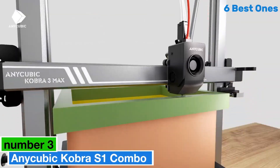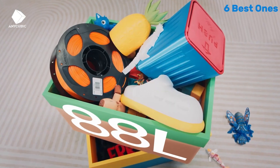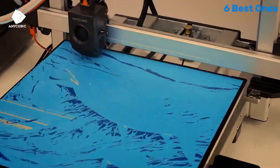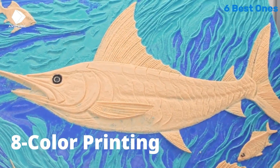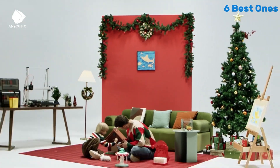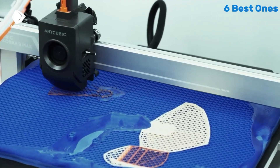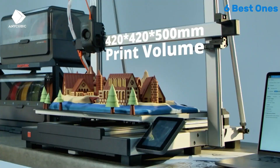Number 3: the Anycubic Cobra S1 Combo may just be the perfect fit. After extensive testing and evaluation, this printer stands out for its impressive features and ease of use, making it an excellent choice for both beginners and seasoned enthusiasts alike. Right out of the box, the Cobra S1 Combo is user-friendly.